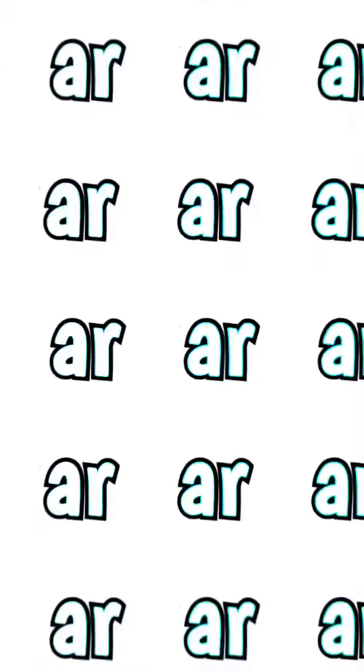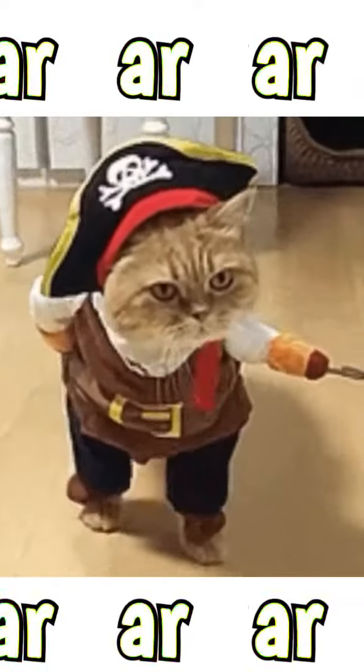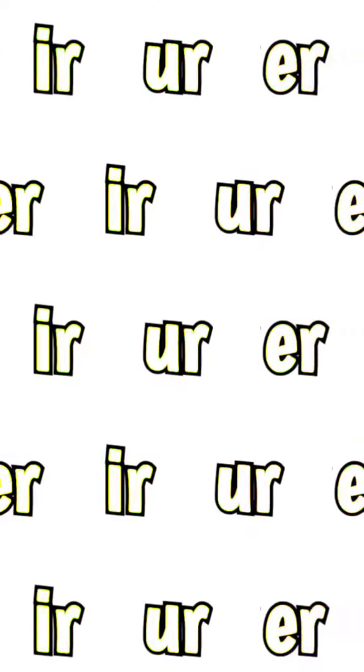Let's listen to some more. Notice the R-controlled vowels in these words. When you hear AR, act like a pirate — Arr, matey! When you hear ER, act mad — R! And when you hear OR, go like this. Ready?